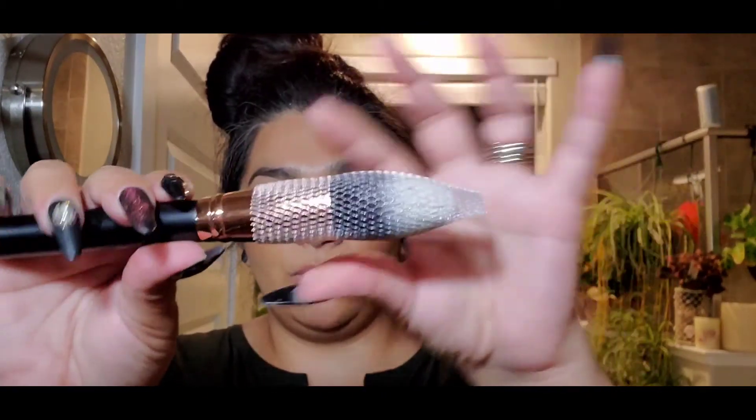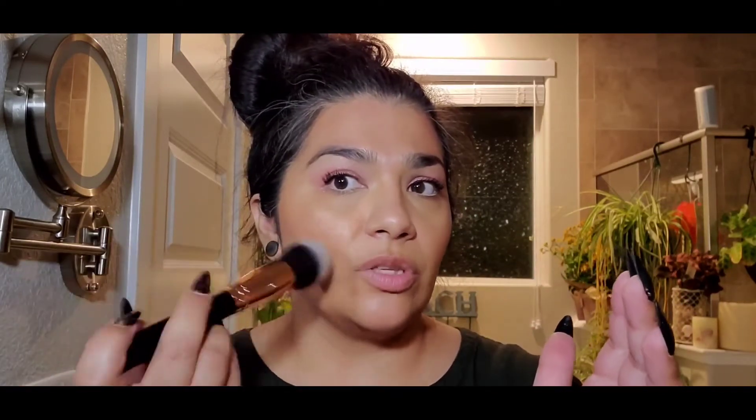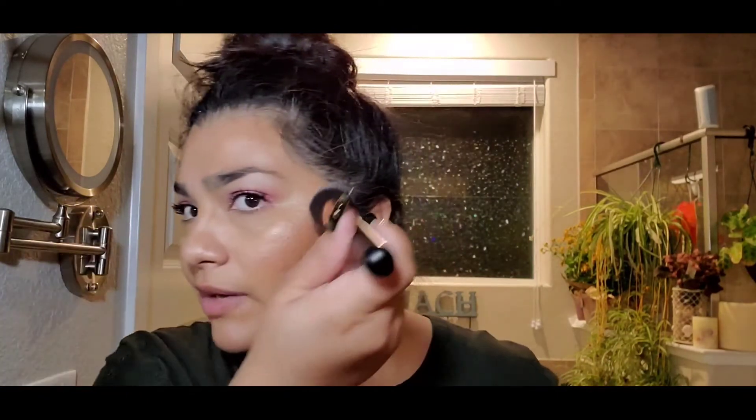The next thing I got is this brush. I love when they have these little covers on them — I like to use these when I travel to keep my brushes nice and uniform. I got this big ol' puffy brush. That is actually really soft — I'm very shocked, because usually these fat barrel brushes are very pokey. This is from a brand called A Perfect 10, M-O-T-D. I think it looks very luxurious. I'm not really brush savvy, so maybe bronzer, powder, blush — I can use it for whatever.